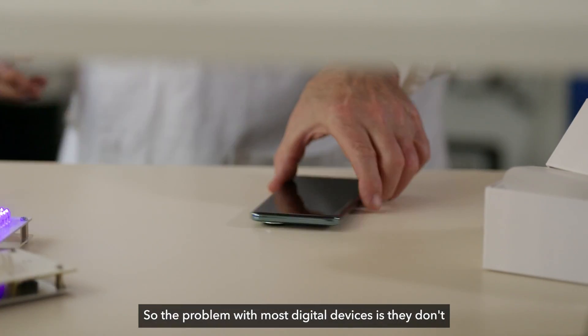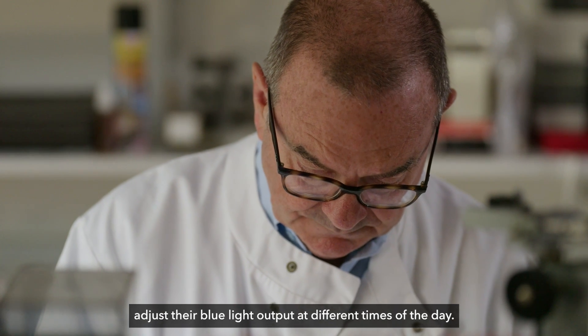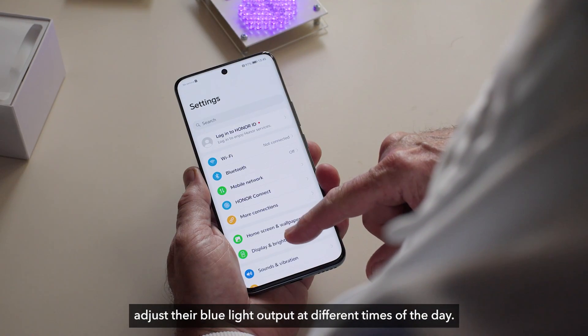So the problem with most digital devices is they don't adjust their blue light output at different times of the day.